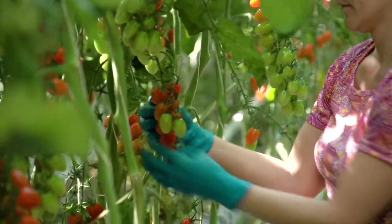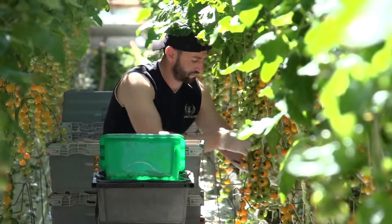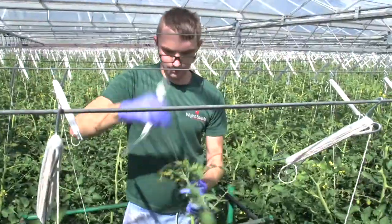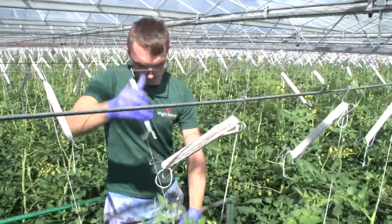Apart from anything else, we are picking them here and they're on the shelf within 24, 36 hours of being picked, so they can't get any fresher. But also the effort that goes in behind the scenes — the technology and the number of people involved, the training that's involved — it's a real team effort and a real passion for everybody involved.